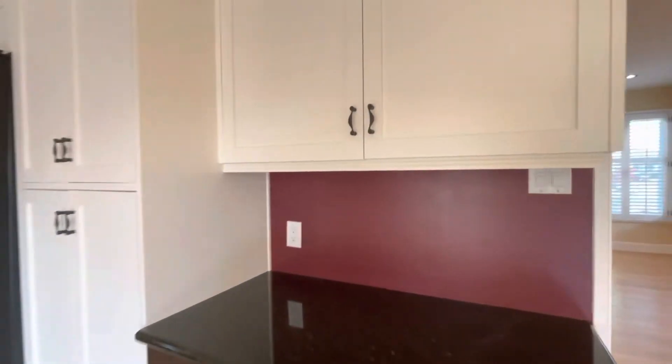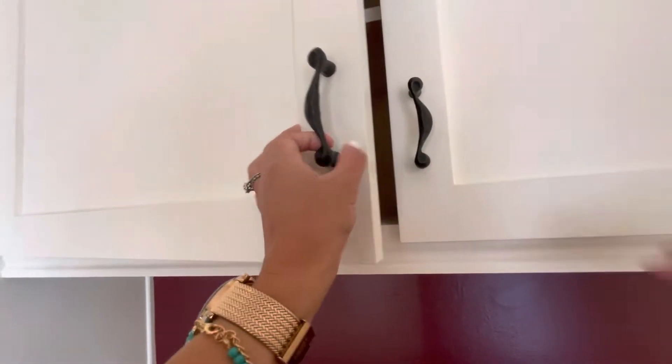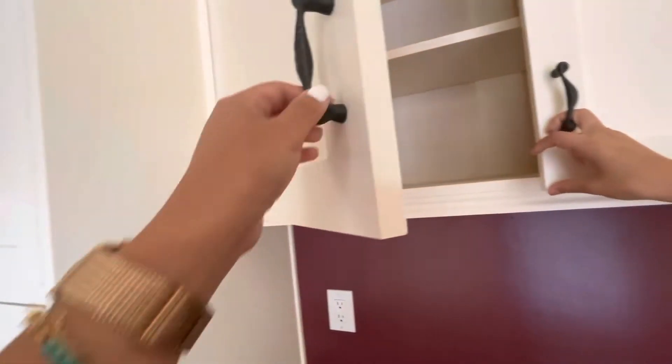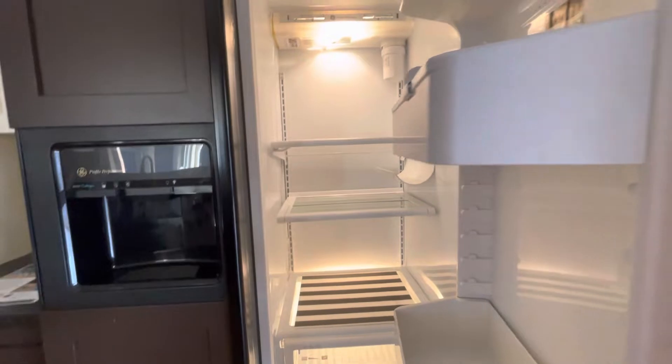He said he redid this kitchen, but these are regular standard cabinets — they just kind of added some hardware. You think they just painted all these? Yeah, I think so. They refinished it and they did it well. It's just not new. This is a very unique refrigerator — it's vintage.